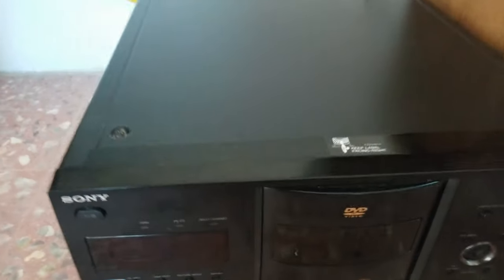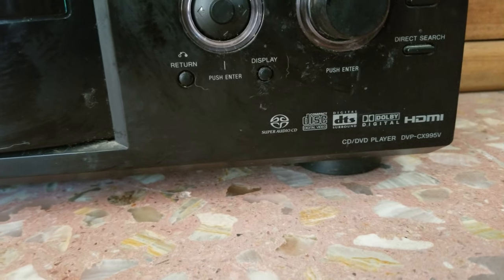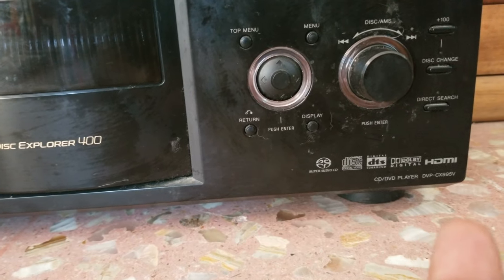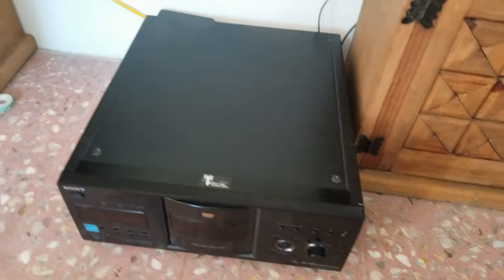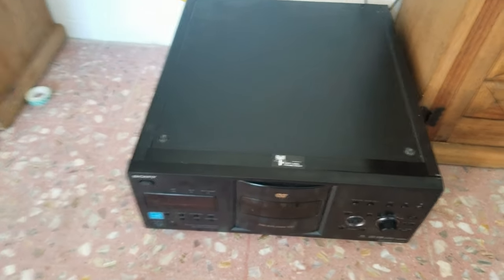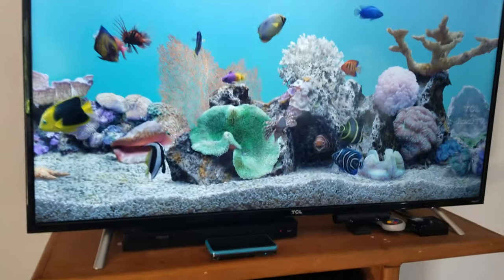I have this Sony — the DVP-CX995V. This is a beast — it has 400 disc capacity. It's a little dirty right now, but it has Super Audio CD, Dolby Digital, HDMI. It's packed with DVDs, so that's where my DVD collection resides. That one's connected to my TV — if I want to watch a Blu-ray or a DVD movie I'm all set up for this lockdown. 400 movies, that's a ton.